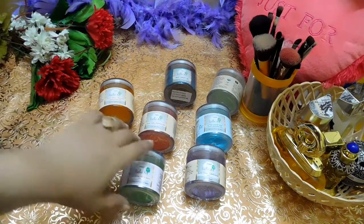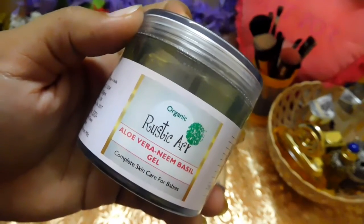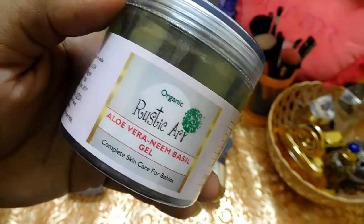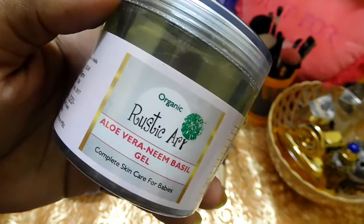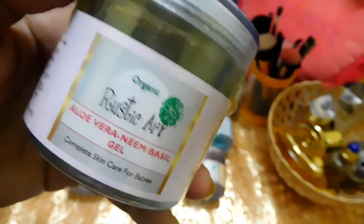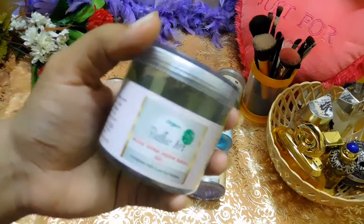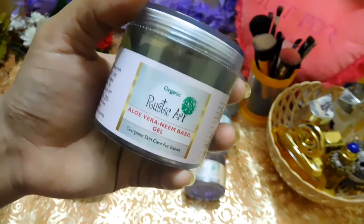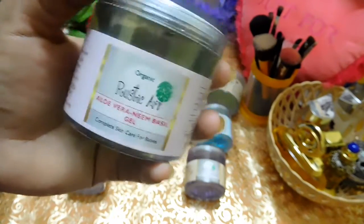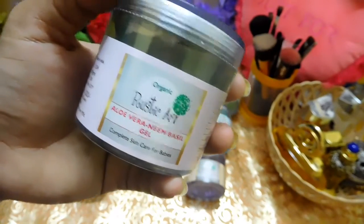The next aloe vera gel I want to talk about is their organic aloe vera neem basil gel — a 100 gram product priced at around 320 rupees. I love this product. Recently I had breakouts and my face was behaving very badly, and it was then that I started using this gel. It was very helpful in clearing my acne. If you want to know about my skincare regime during acne breakouts, do let me know in the comments and I'll make a video.